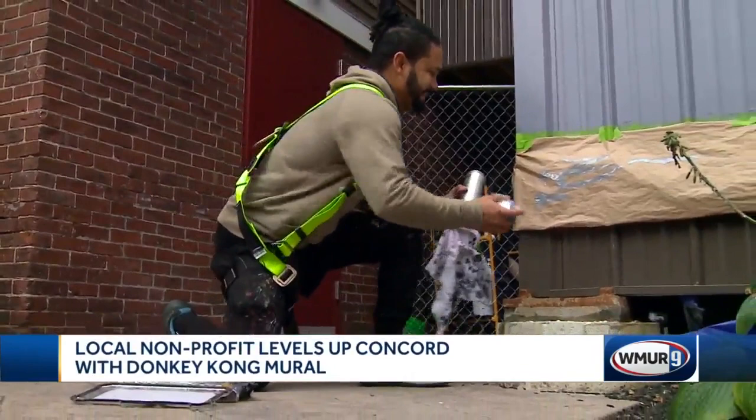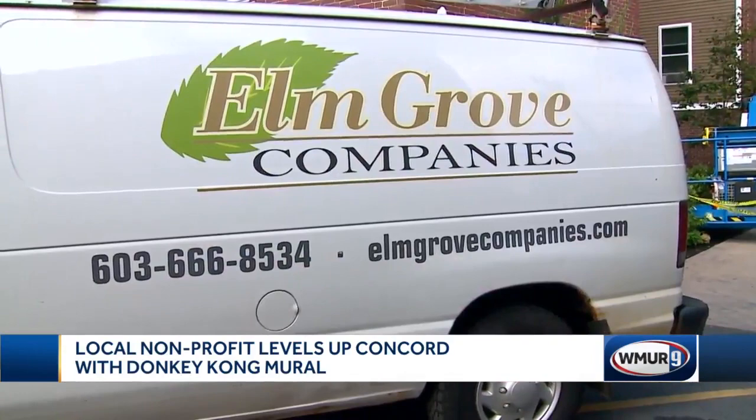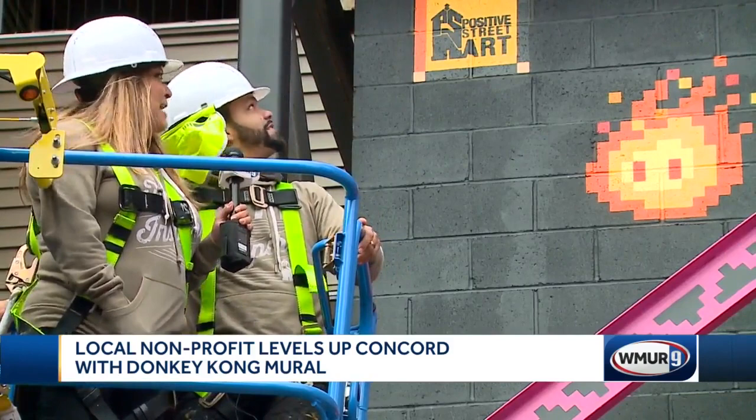But why retro Donkey Kong? Apparently it was the two owners of the building's idea. They were back here during the renovation of this project and looked at it and really thought that the architecture reminded them of Donkey Kong. Looking for someone who could get their building to a new high score, our Elm Grove companies found Positive Street Art after a quick Google search. We're so excited about it, and people that have come by to see it are also so excited.